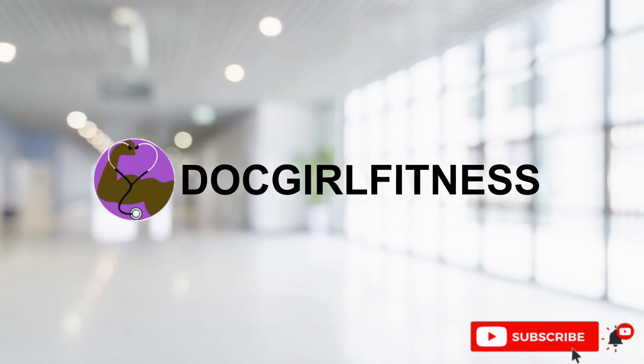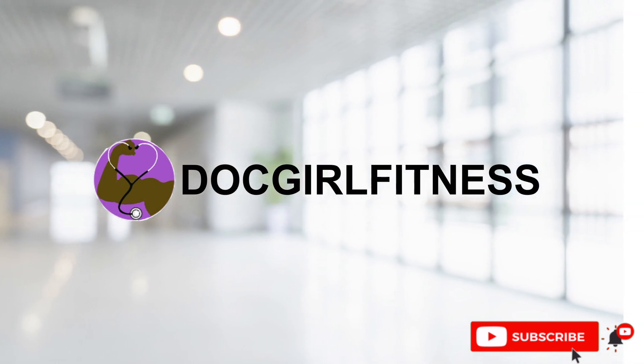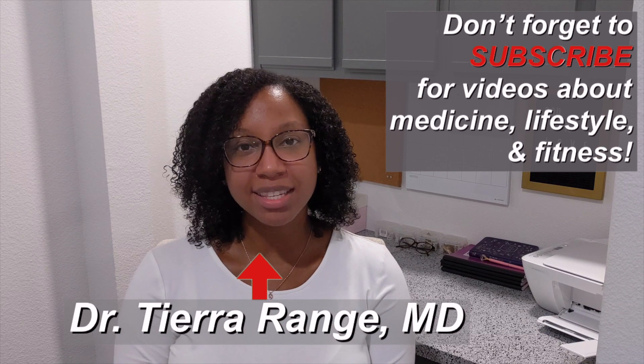Hey guys, Tiara here with DocGirlFitness, and today's video is all about my five tips for how to survive a night shift at the hospital. As you all have seen, if you've been following along in my residency journey, I have at least one week of nights for almost every rotation of my intern year of residency. Although I am coming from the perspective of a resident physician, I feel that these tips would also be helpful for any medical students or even PA students who have to complete a few night shifts as a requirement for their clinical rotations.